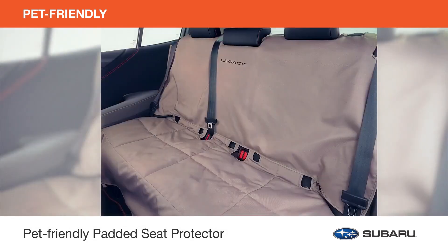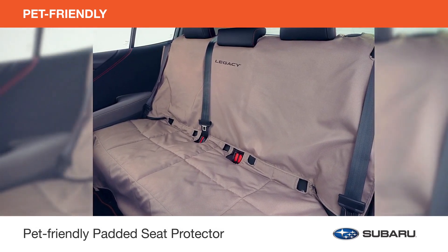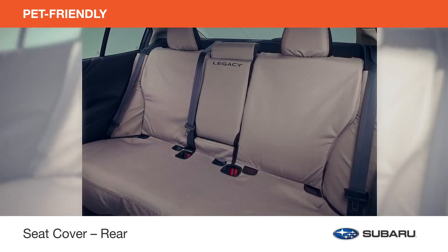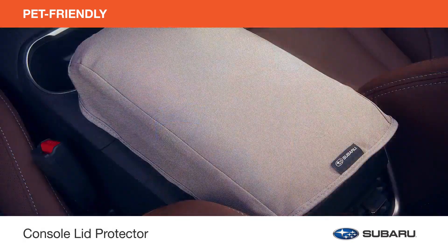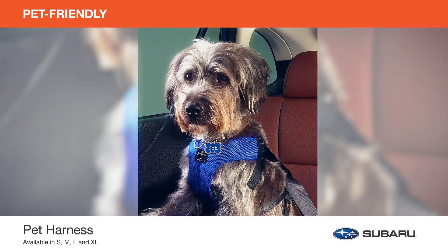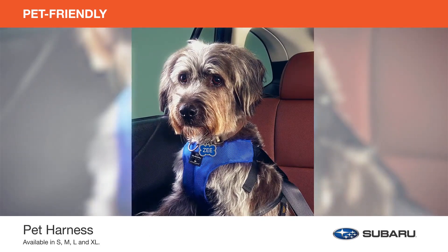Help keep the interior of your Legacy protected from nail scratches, pet hair, muddy paws, and infamous dog drool with a pet-friendly padded seat protector, seat cover, rear door protector, and console lid protector. Buckle up your dog in the crash-tested, Center for Pet Safety certified pet harness, designed to help prevent injury in case of a vehicle collision.